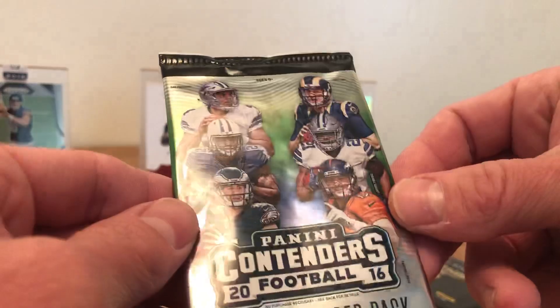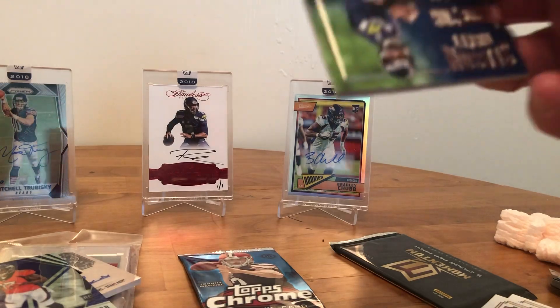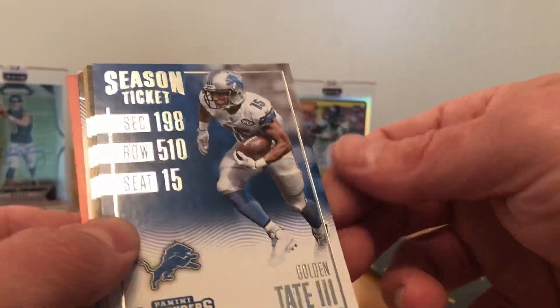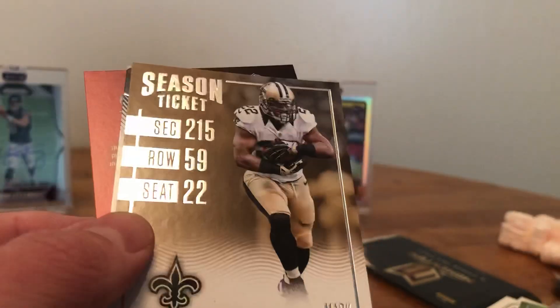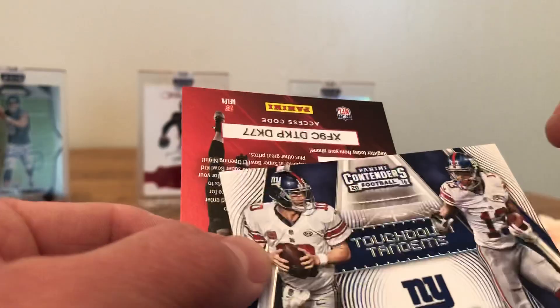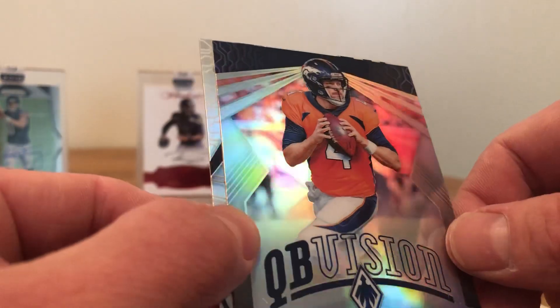Two packs to go guys. Panini Contenders 2016 — maybe get that Zeke auto or the Dak auto, that'd be sick. Russell Wilson. We got the Golden Tate, Von Miller — still jacked about that 1/1 — holy smokes guys. Mark Ingram and then the insert of Manning and Odell Beckham. Almost forgot — the last cards of that pack: Case Keenum and the rookie of Smith.